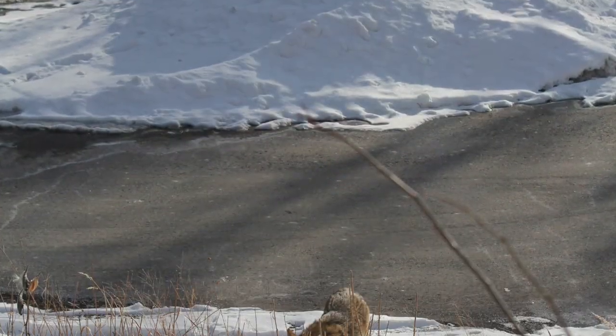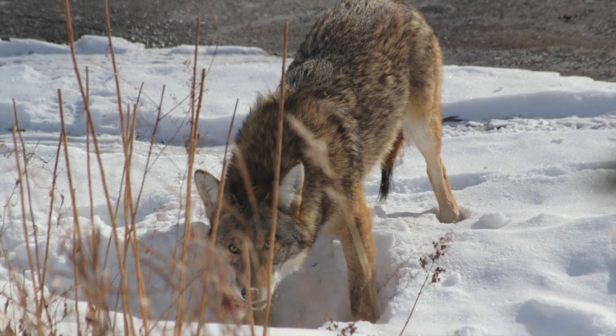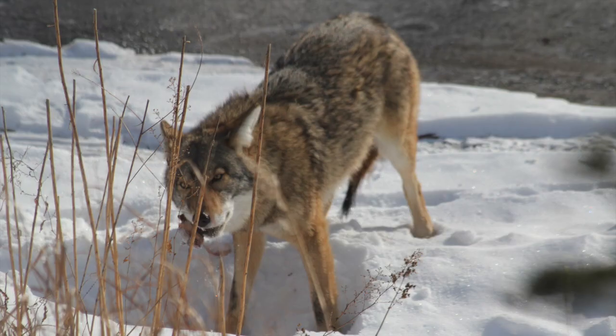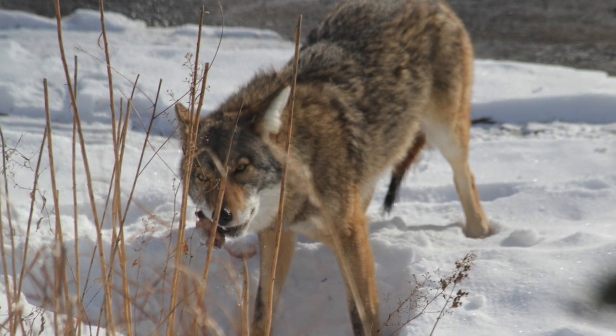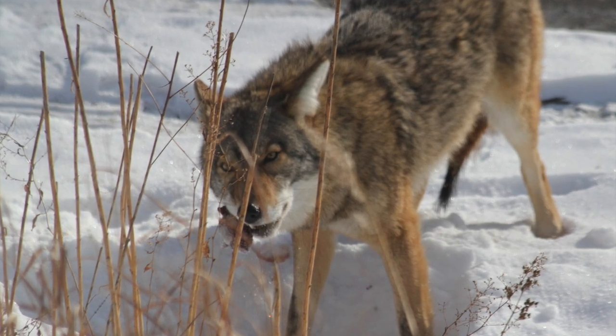This winter, I woke up and saw a coyote out my window — it looked like it was digging something out of the snow. I think it had cached a rabbit that had been killed in the snow bank in front of our yard. Usually these coyotes are so hard to see because they're so shy. I feel really lucky that we got to see this. This must be the individual that left that scat we found in our last episode.